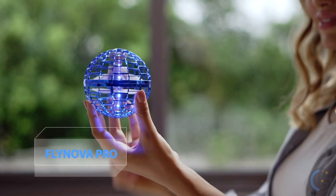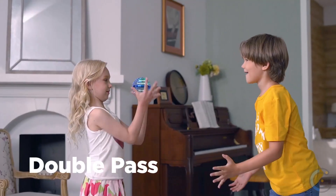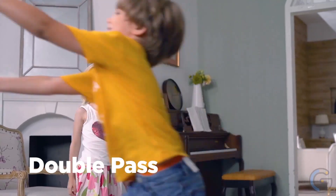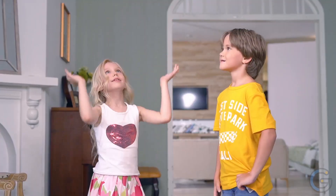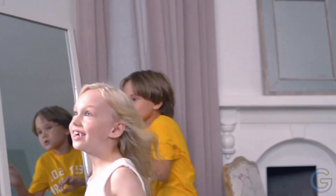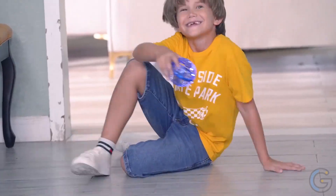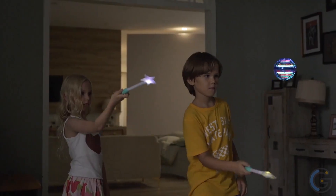FlyNova Pro — meet the flying ball. The motorized flying spinner floats, glides, and climbs through the air at your command, then returns to your hand like a boomerang. It lets you light up any room with incredible acrobatic tricks that get people asking, 'How'd you do that?' And now with an optional magic controller, you'll have even greater control.